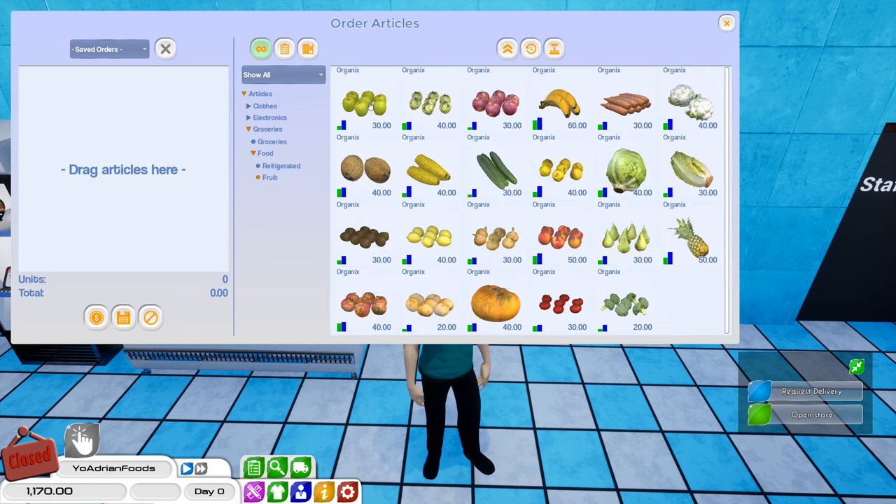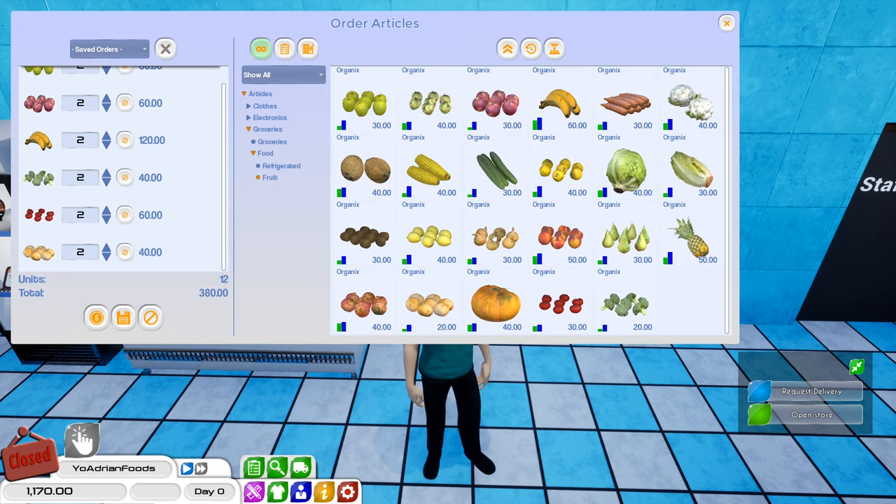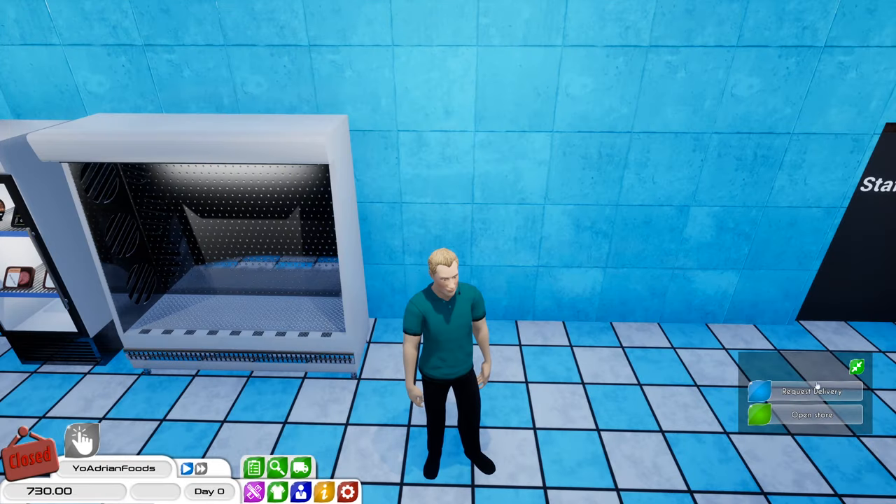Alright so we'll get some green apples, some of these, some bananas, broccoli because people always need broccoli, some tomatoes, potatoes, garlic - I think that's garlic - and all that fun stuff. So we'll go ahead and order that as well. Order placed. Let's go ahead and request the delivery.